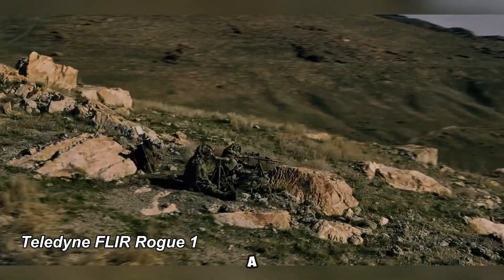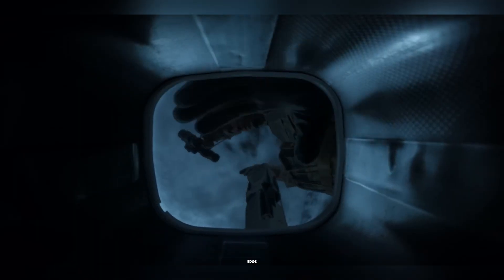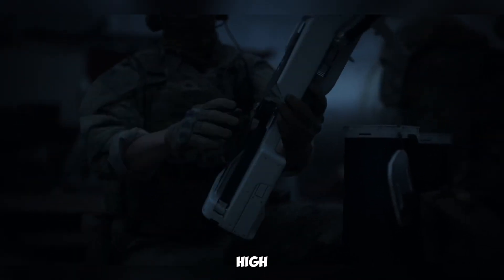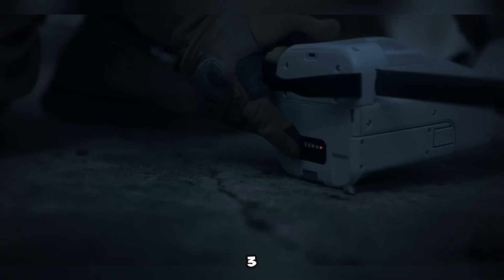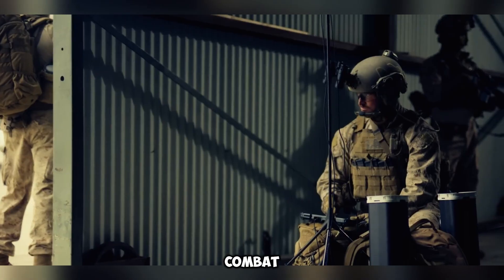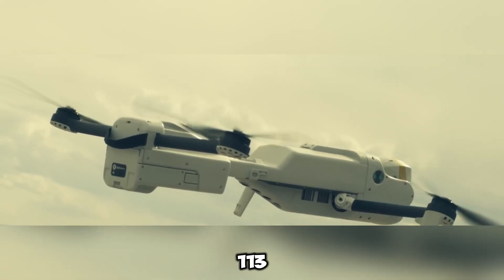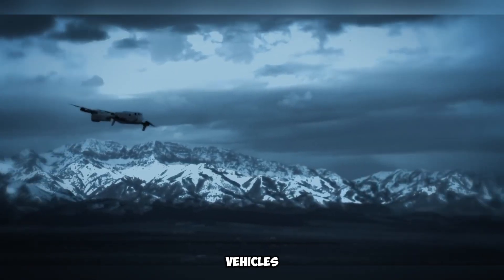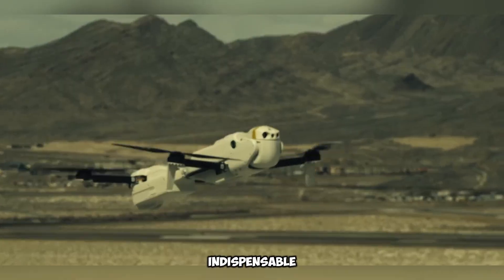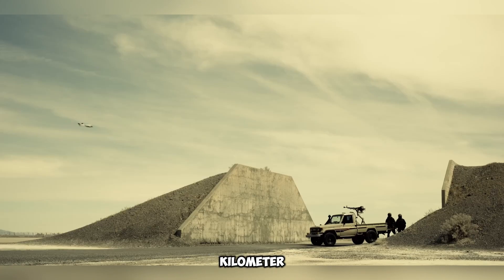The Teledyne FLIR Rogue One is a cutting-edge military drone engineered for high-speed tactical missions rather than casual aerial photography. Competing directly with the DJI Mavic 3 in performance, this drone is tailored for combat scenarios, excelling in agility and operational efficiency. With an exceptional top speed of 113 km per hour, it can seamlessly track moving targets, including armored vehicles and fast-moving convoys. Designed for endurance, the Rogue One boasts a 10 km operational range and can sustain flight for up to 30 minutes.